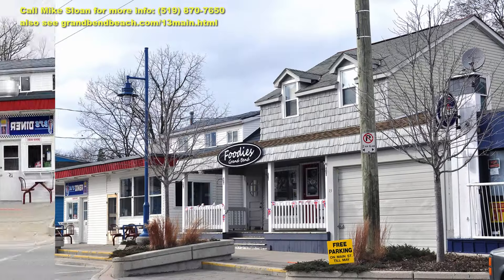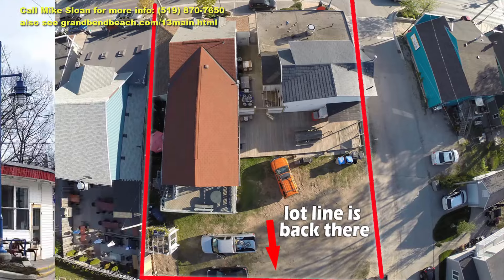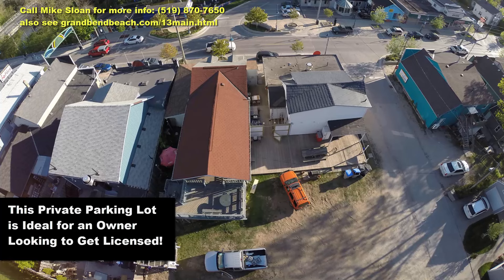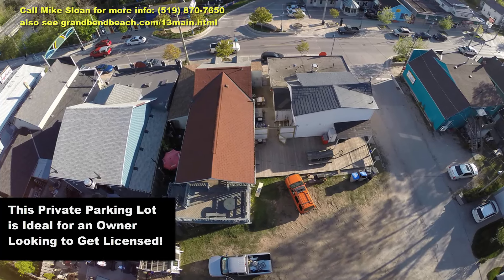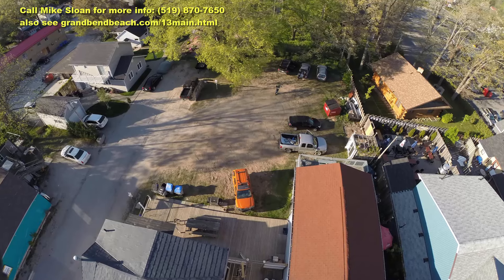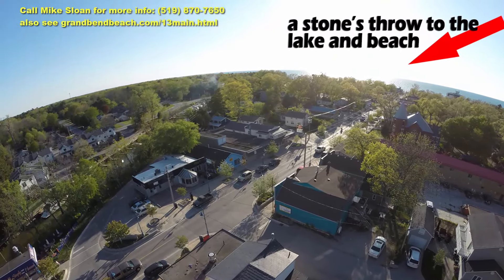Welcome to this three-parcel property right in the strip in downtown Grand Bend. Some might think I'm crazy to open this presentation with photos of a parking lot, but I know my commercial buyers will appreciate this. In a town where private parking is hard to come by, this site has a surplus with enough room for 12 cars comfortably — possibly more if parked valet style.